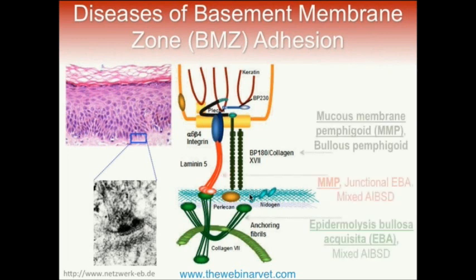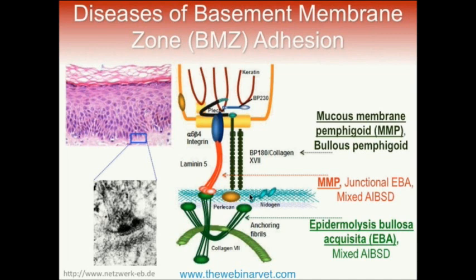We recognize several of these diseases, and they target different proteins inside the basement membrane. Mucous membrane pemphigoid antibodies have been identified against collagen 17 and also laminin 5. Epidermolysis bullosa acquisita targets collagen 7. There are also rarer conditions like bullous pemphigoid and junctional EBA, which target collagen 17 or laminin 5. So there are definitely plenty of proteins that can become disease targets.